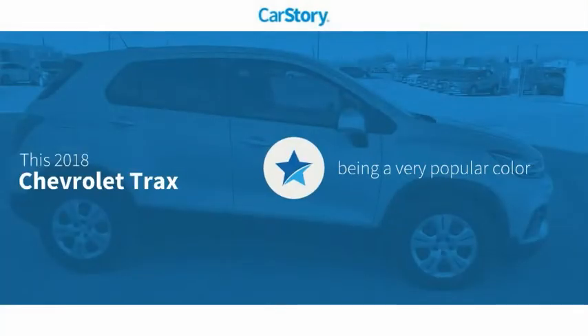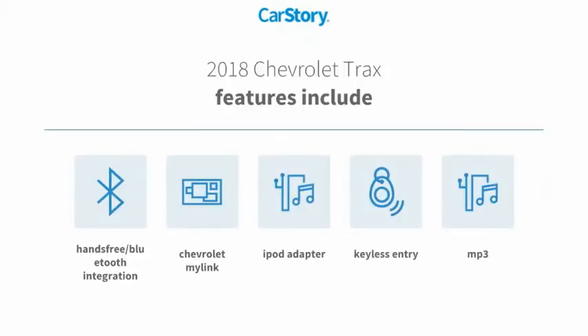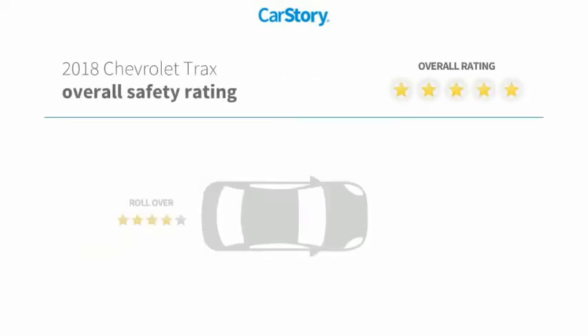Car Story research indicates this vehicle as being a very popular color. Features also include keyless entry, iPod adapter, MP3, and hands-free Bluetooth integration with these ratings.